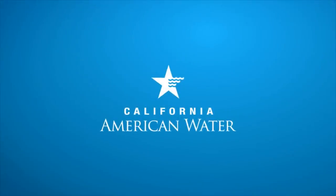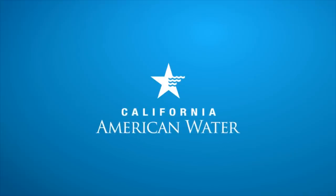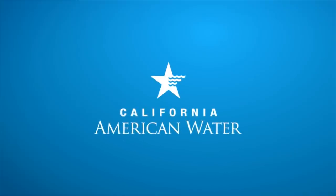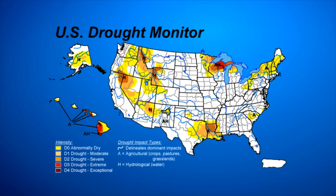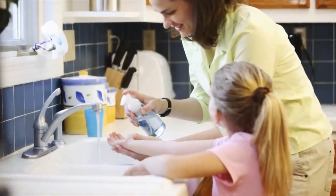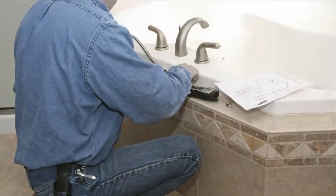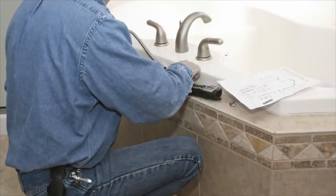Conservation is always in season. This video will show you simple ways to reduce your water bill while protecting our vital natural resources. Droughts have plagued California for hundreds of years. By working together to reduce water use, we can sustain our resources for generations. There are many ways you can conserve water indoors and outdoors.